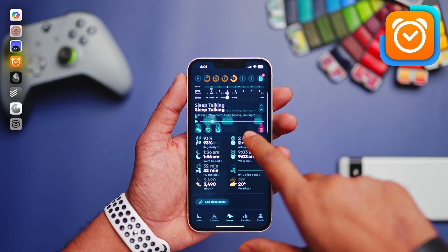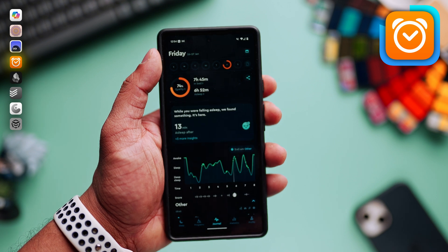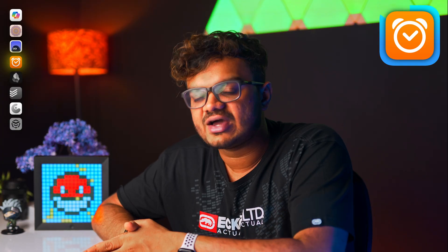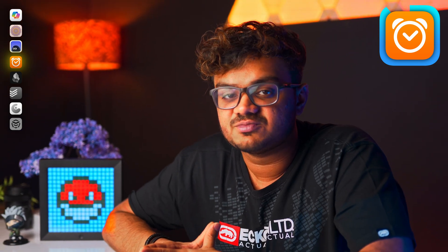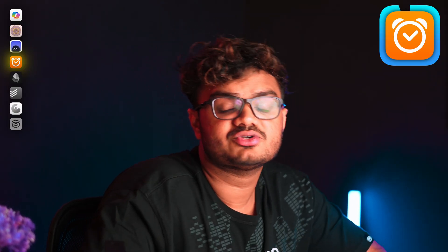Also, if you sleep with someone, don't worry — it will be able to differentiate you from the other person. It gives me so much stats on how I can improve my sleep quality, as well as a graph view where you can track your sleep over months. It will also help you figure out the factors that hinder your sleep.